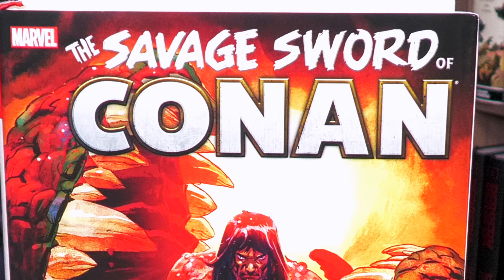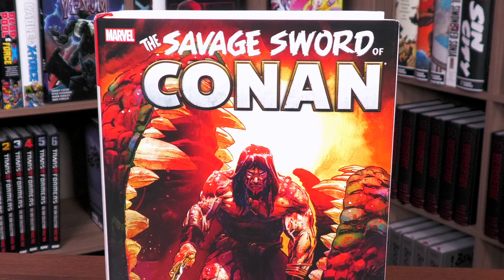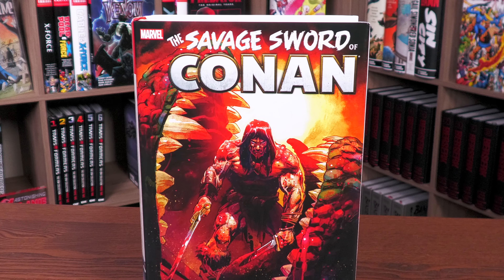This is it — the final Savage Sword of Conan omnibus from Marvel Comics. Let's take a look at this together.